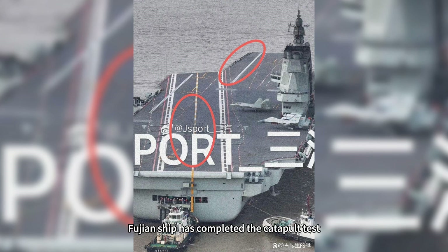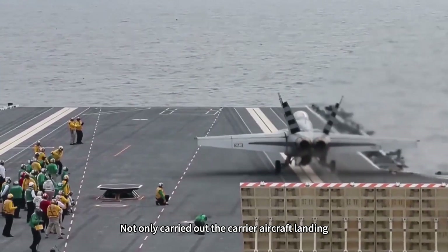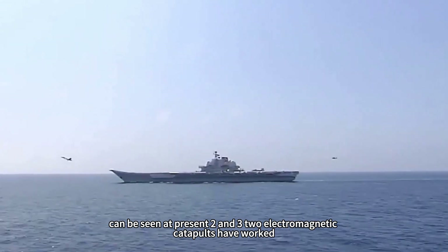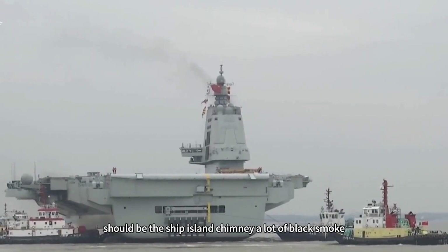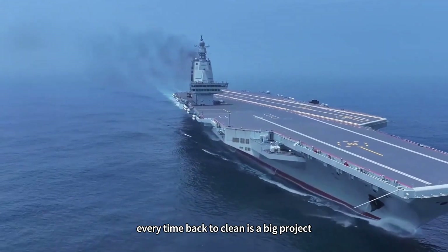The Fujian ship has completed the catapult test. There are obvious traces of tire marks on the deck after landing. Not only were carrier aircraft landings carried out, but electromagnetic catapult ejections were performed as well. Currently catapults No. 2 and No. 3 electromagnetic catapults have worked. In addition, a lot of black smoke from the ship island chimney has nearly smoked the radome. Every time it returns, cleaning is a big project.